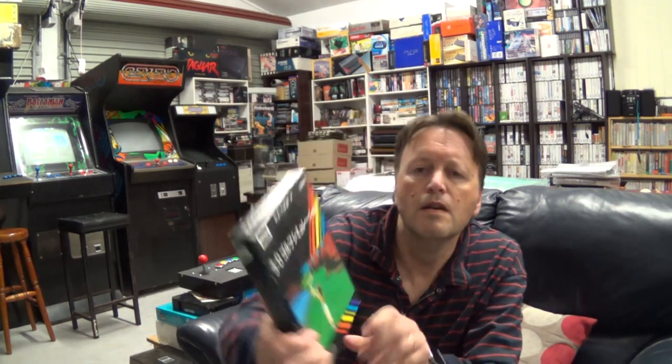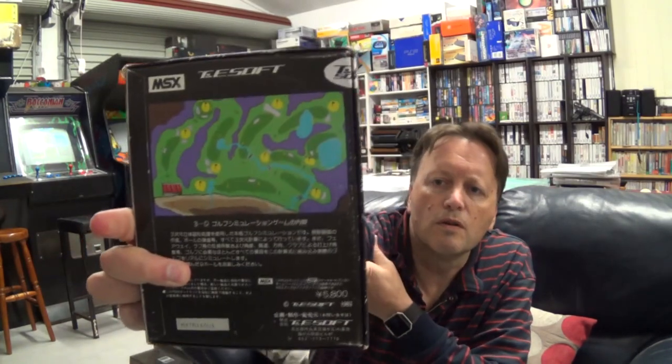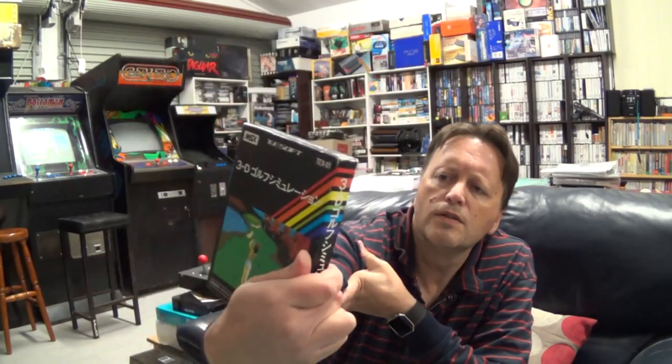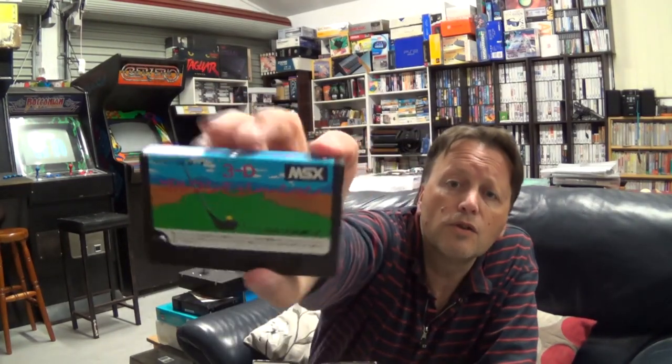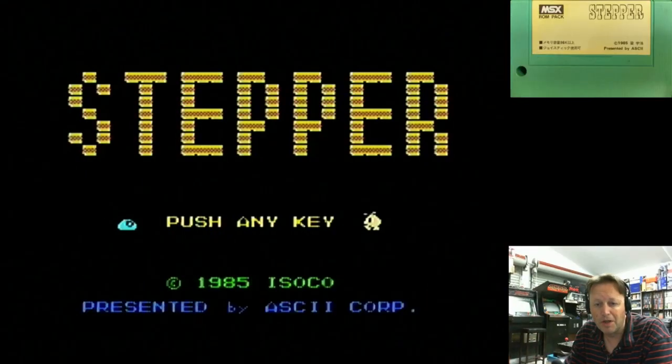Last but not least is 3D Golf Simulation from T&E Soft. T&E Soft also brought out quite a few different software titles. On the back there are no real graphics, just a drawn picture of a golf course. Inside, no manual with this one — I'm just happy to have a box. It's quite a nice looking cartridge label though. So I know absolutely pretty much nothing about these titles, so the best way to find out is to grab out the MSX, plug them in and give them a go. So let's go do that now — here we go with Stepper.